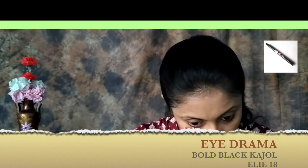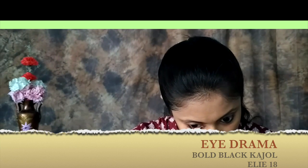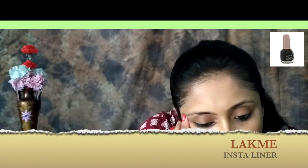Next, I am using iDrama Bold Black Kajal Luxe All Day Smudge Proof Water Proof from LAT. I am using it in the lower and upper water line. Then I am using Lakmi Insta Liner Water Resistance to make a thin line.